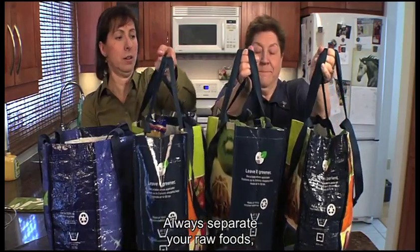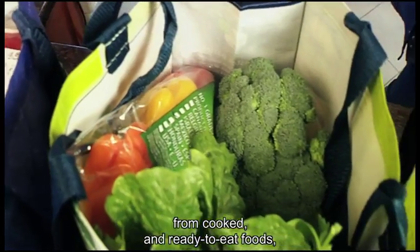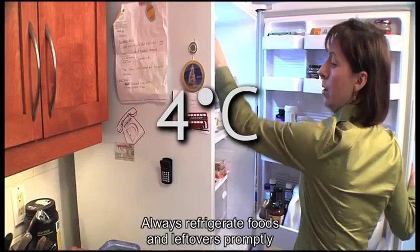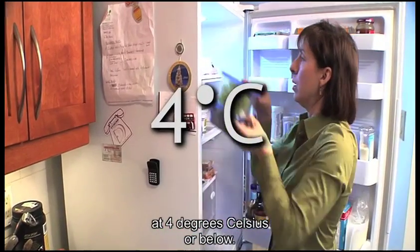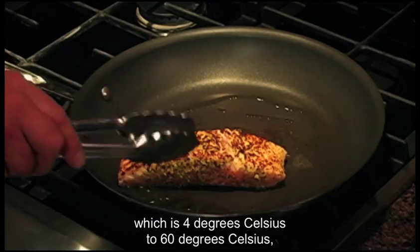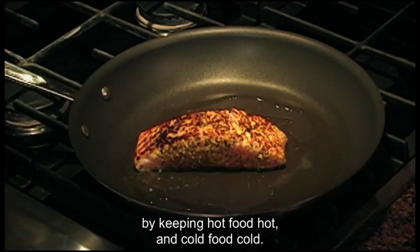Always separate your raw foods such as meat, poultry and eggs from cooked and ready-to-eat foods like fruit and vegetables. Always refrigerate food and leftovers properly at 4 degrees Celsius or below. You can avoid the temperature danger zone, which is 4 degrees Celsius to 60 degrees Celsius, by keeping hot food hot and cold food cold.